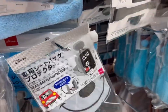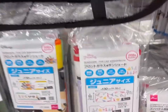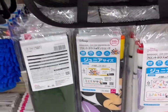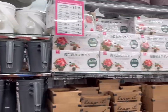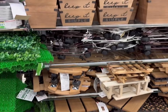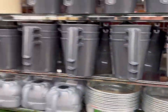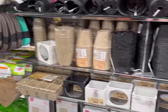They also have seat belt protectors, Mickey Mouse cute sun shades for car windshields — Ariel, Minnie Mouse, and Mickey. So many cute things! Lots of gardening supplies and some outdoor decor with flowers. Cute!